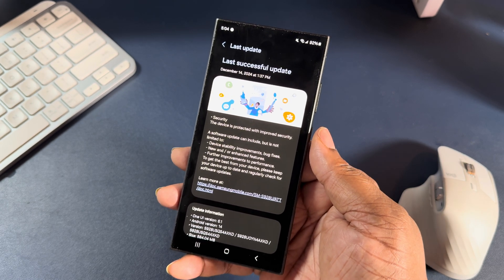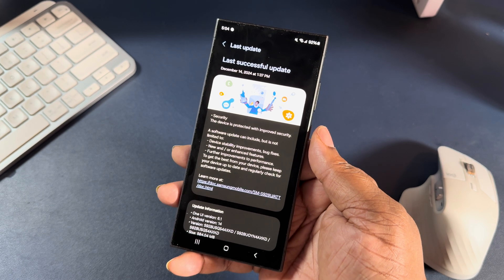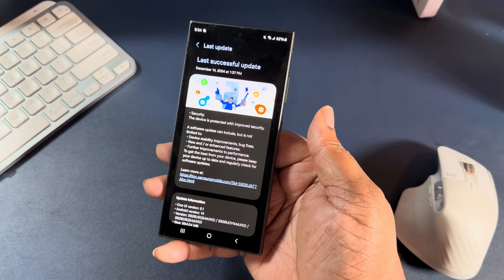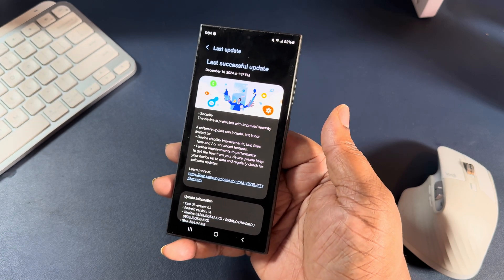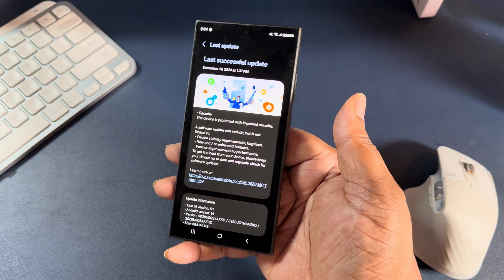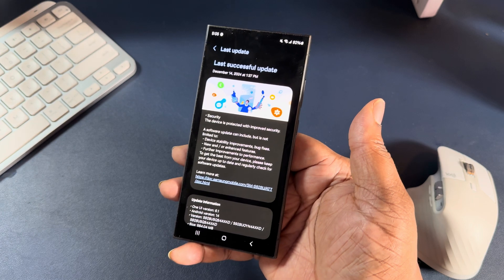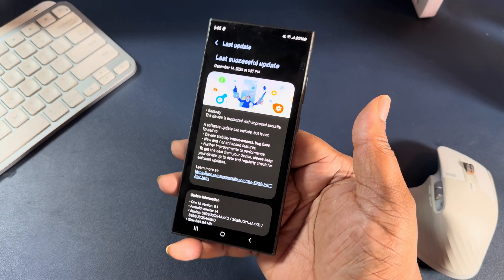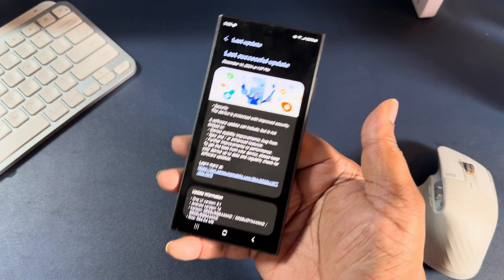So here it is — December 14th, I updated my device security. This device is protected with improved security. There's no new features or anything of that nature for the December security patch slash update. And a lot of y'all think, well, since there's no new features — it wasn't Android 15 or One UI 7 — that it's not important to update. Like, 'I might lose battery,' stuff like that.